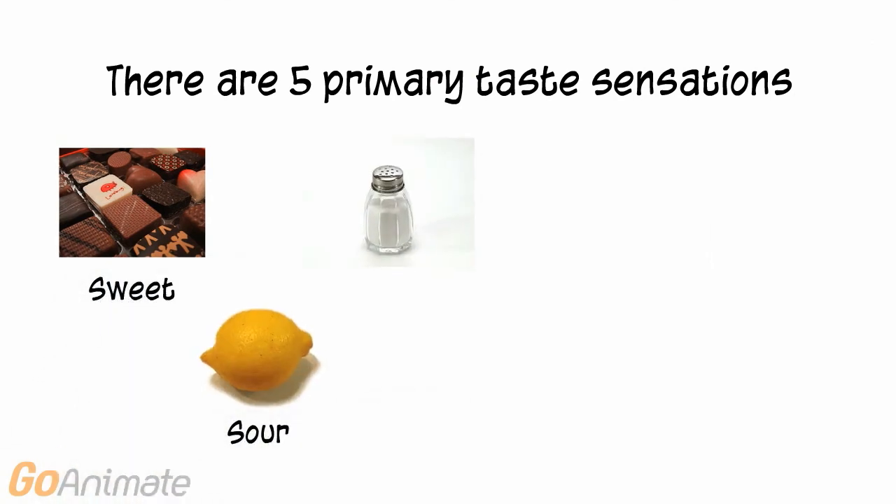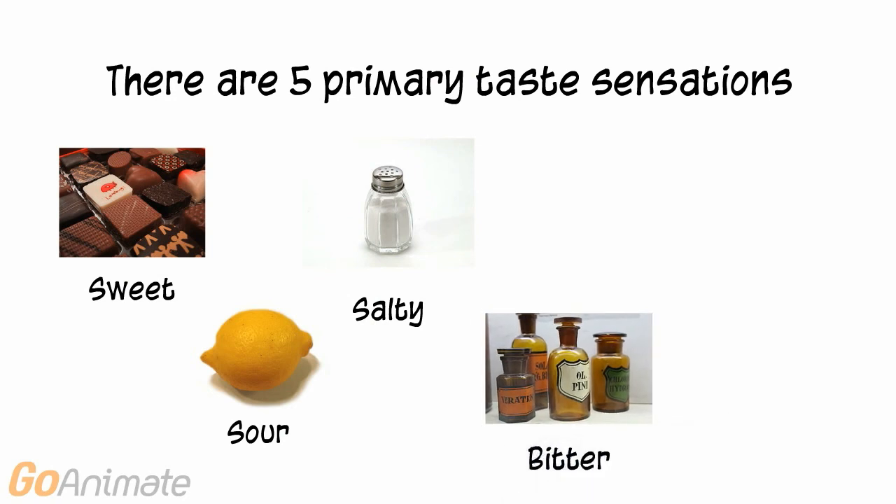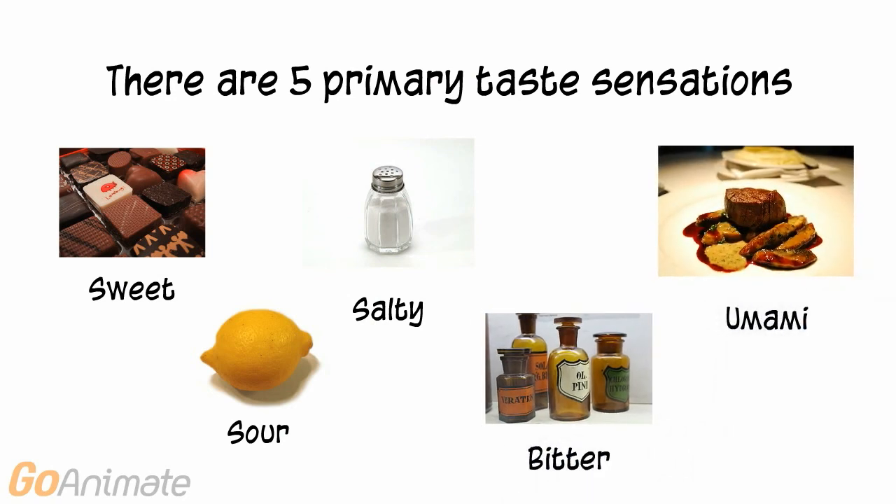There are 5 primary taste sensations: sweet, sour, salty, bitter, and umami, a meaty savory taste.